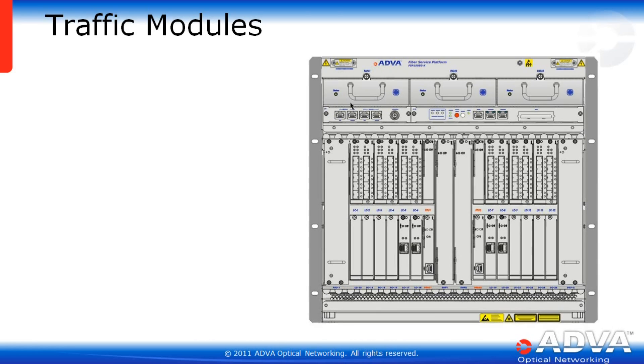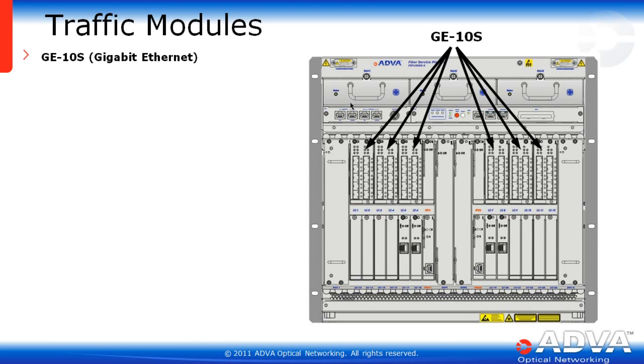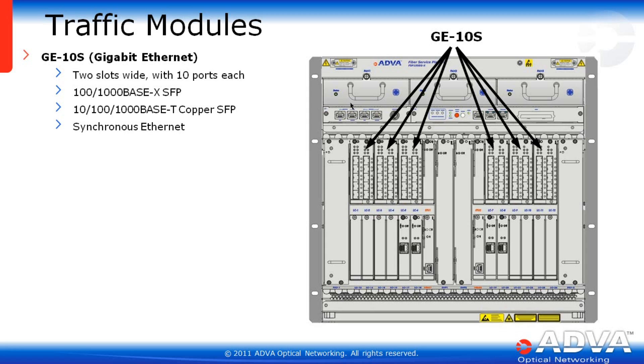Looking at the 24 single-width traffic slots, the EGX can support a maximum of 120 Gigabit Ethernet ports. The GE10S is two slots wide with 10 ports each. These 10 ports are SFP cages that can hold a 100/1000-Base-X SFP or 10/100/1000-Base-T copper SFPs. Each port supports synchronous Ethernet, hardware timestamping with nanosecond accuracy, as well as jumbo frames up to 9600 bytes.